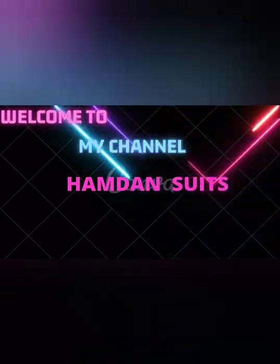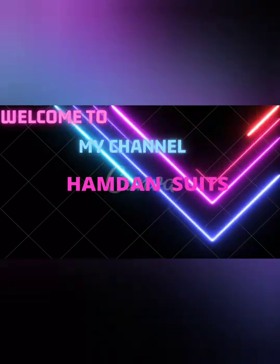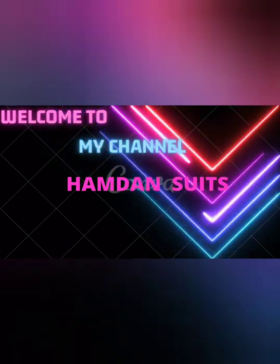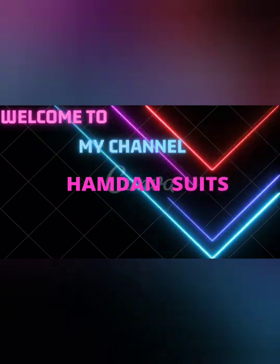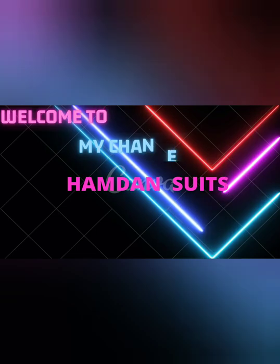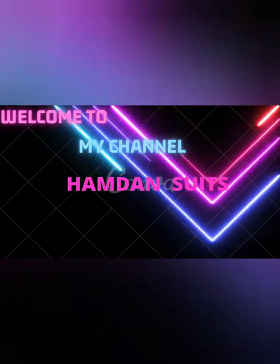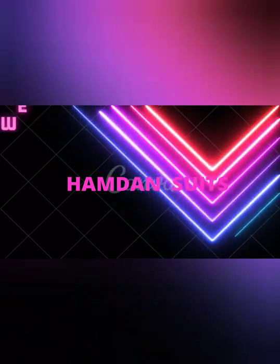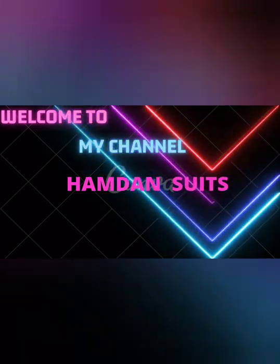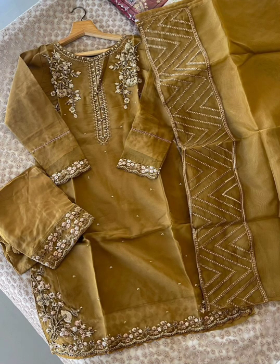Hello, welcome back to Humdan Suits, hope you will be fine. Today's collection is original Pakistani stitched suits. All suits are already stitched and sizes are mentioned. This is a luxury collection with very heavy work, suitable for weddings. All suits have heavy work and full descriptions and prices are mentioned. Please watch to the end of the video and do share it.